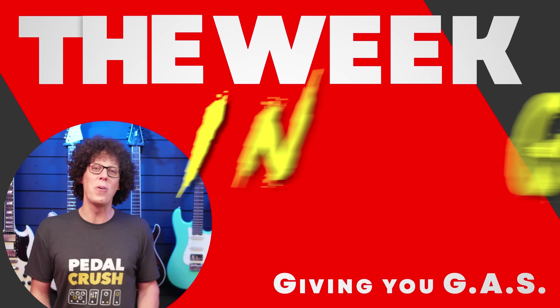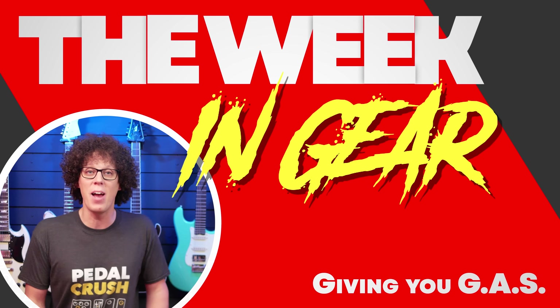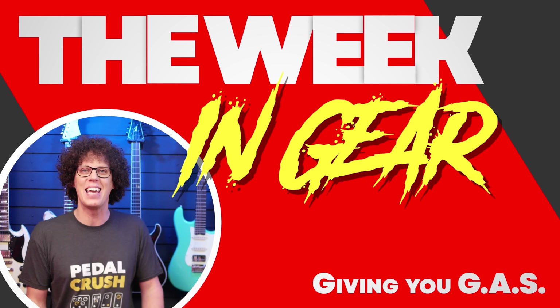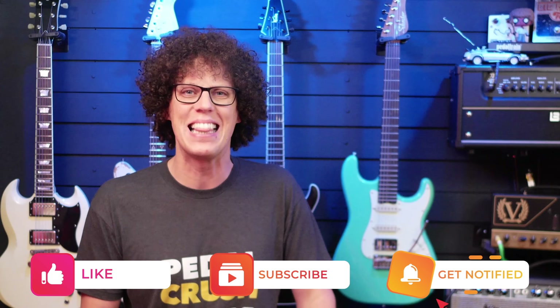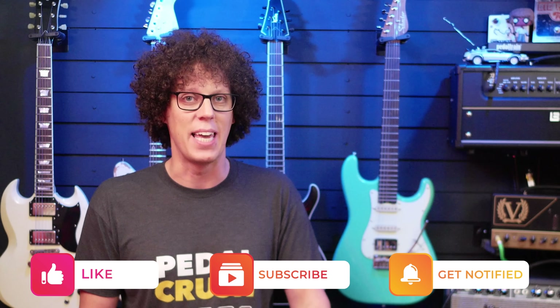Welcome to episode 14 of the Week in Gear, the show in which I rank the most exciting guitar gear released in the last seven days, all the way up to my pick of the week. So if you are a gear addict, make sure to hit that subscribe button and prepare to get GAS.